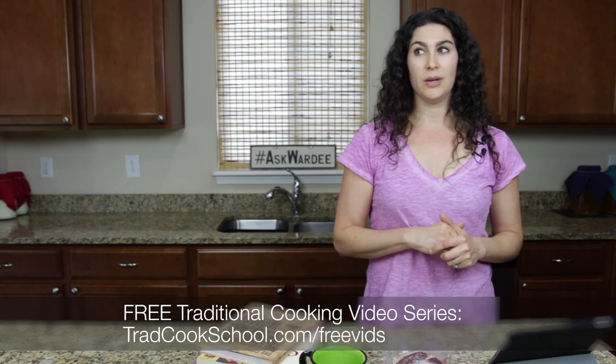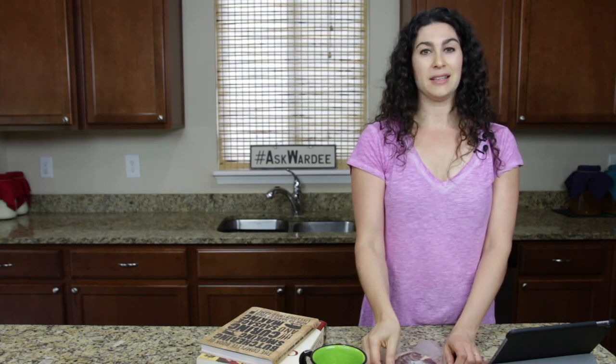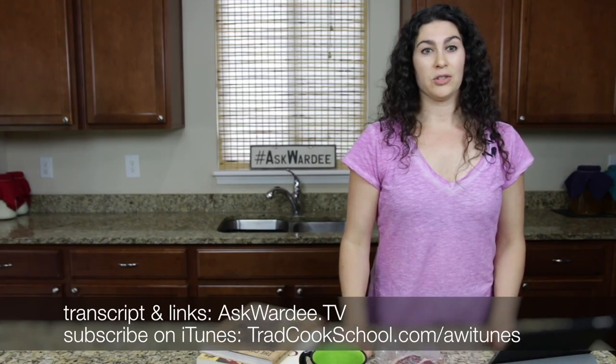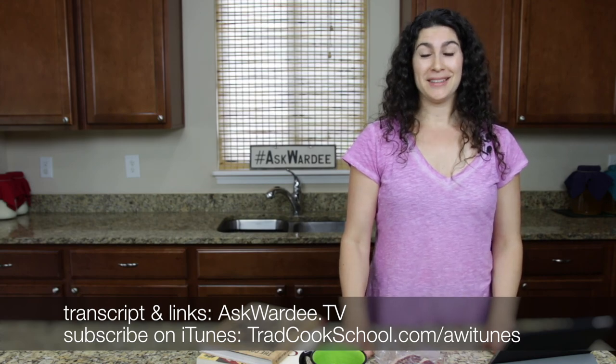Let me also invite all of you who may be new to check out our free traditional cooking video series at tradcookschool.com/freevids. In that series, I introduce you to the fundamental techniques of traditional cooking — soaking and sprouting, and if you're getting really good quality meat like we're talking about today, there's an exciting skillet dish formula video where you can create diverse and wonderful dishes for your family. If you want to bookmark, share, or refer to anything mentioned here today, it's all ready for you at askwarty.tv, episode 84. Thanks everyone so much for joining me. God bless you. Bye-bye.